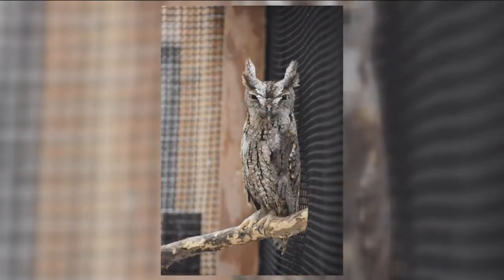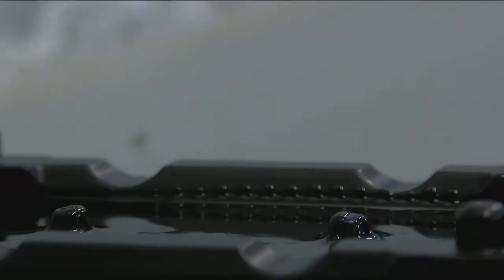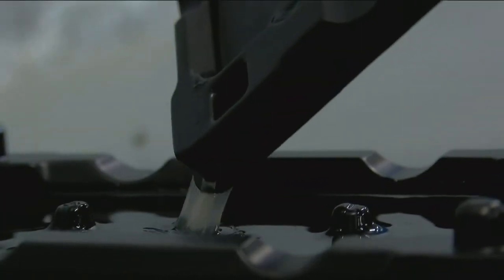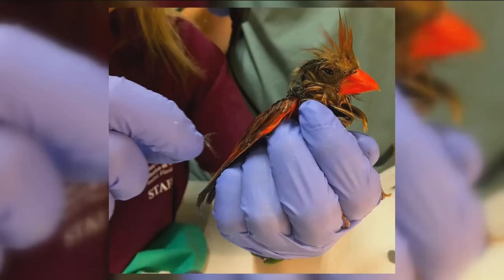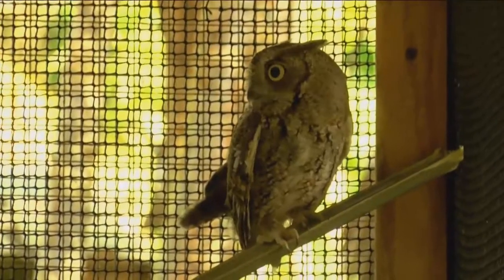Rehab manager Brianna Frankel says this is the latest victim of a glue trap brought into the clinic. His feathers were stuck together so he couldn't fly. When they get stuck, they can't do anything about it — it's a very inhumane way to go. The animal ends up starving to death, and luckily for this screech owl, he was found and brought into the clinic.